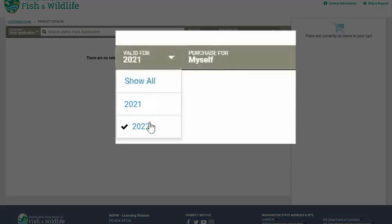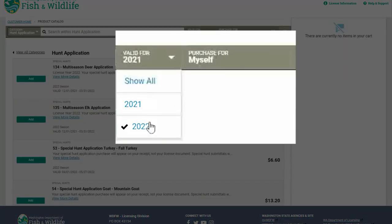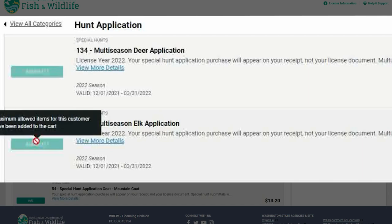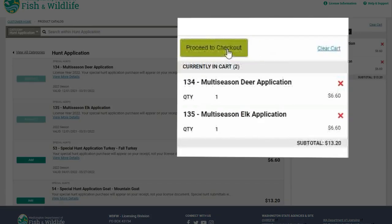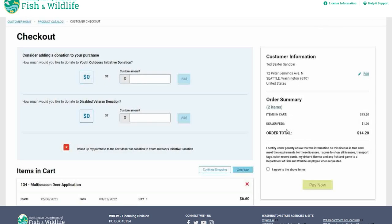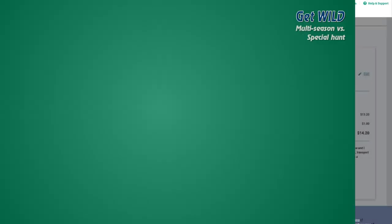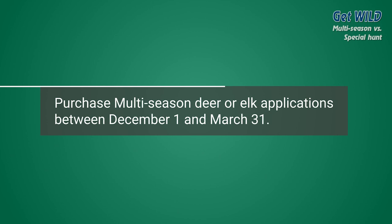You'll also need to make sure that you're selecting hunting year 2022. Then select your multi-season deer and/or multi-season elk application, then proceed to checkout. On this screen, go ahead and agree to the above terms and select Pay Now. Purchase a multi-season deer or elk application between December 1 and March 31.